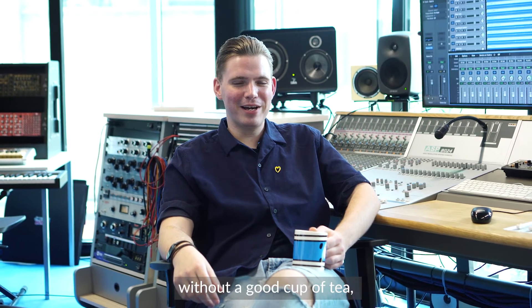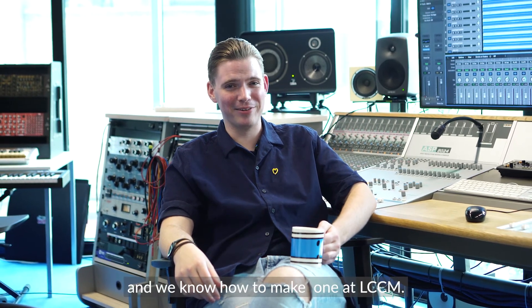A studio visit is never complete without a good cup of tea, and we know how to make one at LCCM. Cheers!